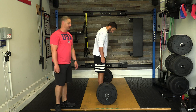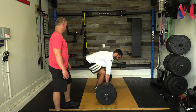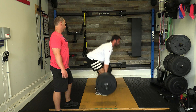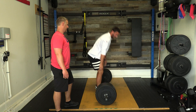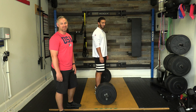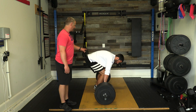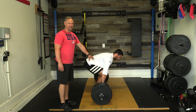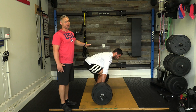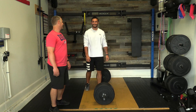Now Mike's going to demonstrate a deadlift with improper form. As he does this, you'll see he activates the erector spinae and leads with his hip flexors and quads first. Notice the big arch in his back — that is not ideal and doesn't feel good.